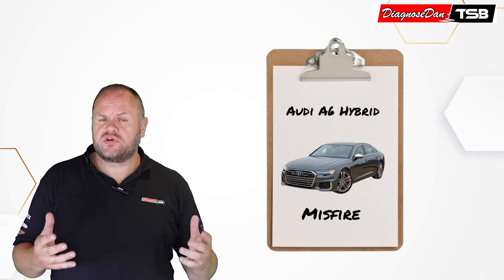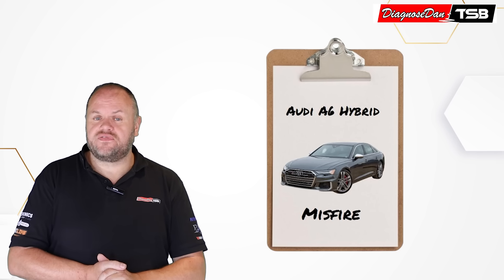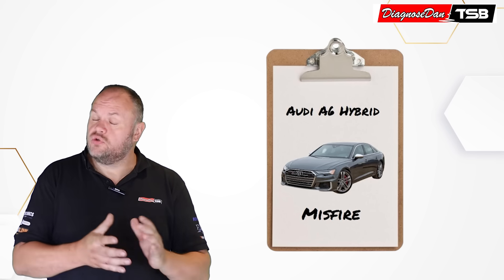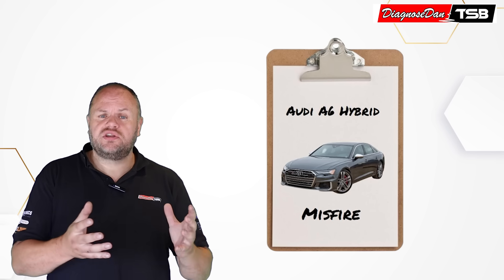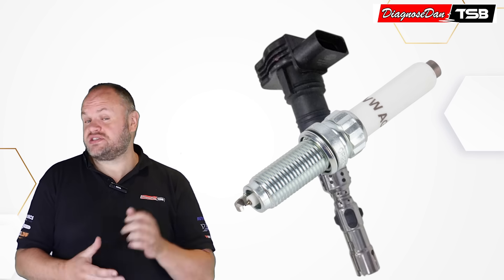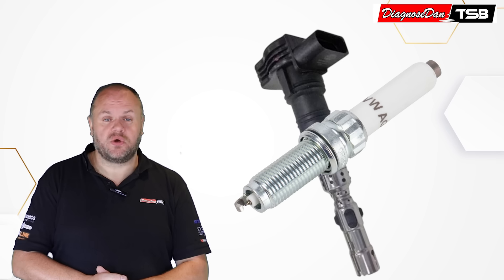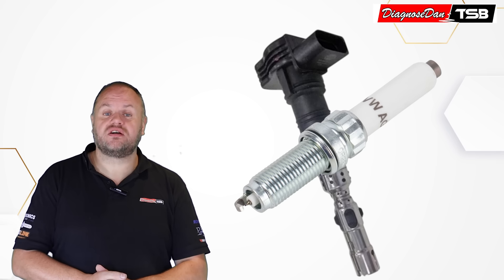When the car comes in for a diagnosis, you test drive the vehicle again and it definitely feels like a misfire. You've got no fault codes stored, so you decide to change the spark plugs and the ignition coils. You test drive the vehicle again, but unfortunately there is no change. The misfires are still there.